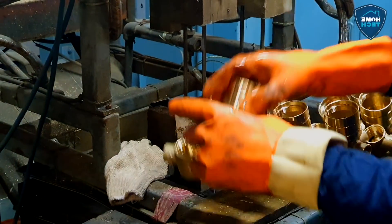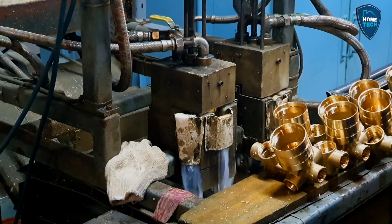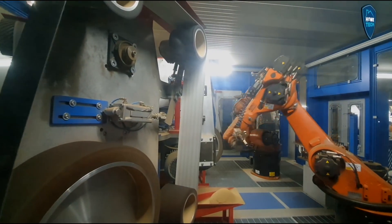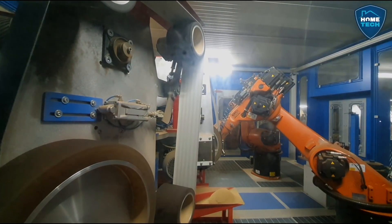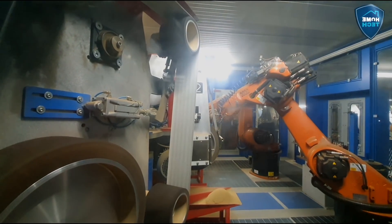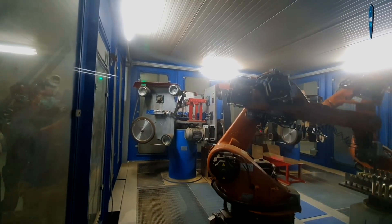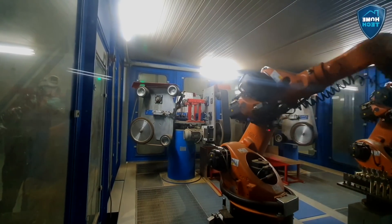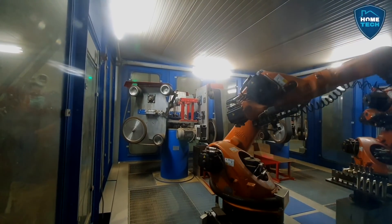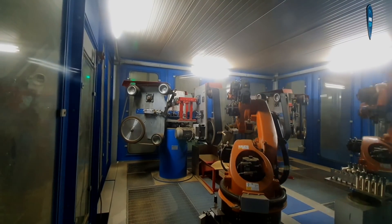We can use sand particles. This machine has high-pressure water — high-pressure water removes the sand particles. This is the shape of the robotic technology used for the water tap and the machine.